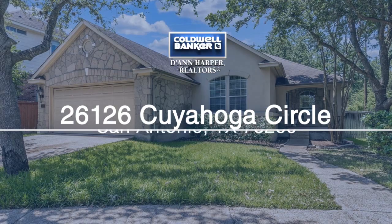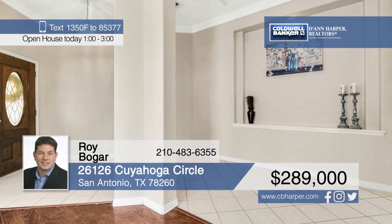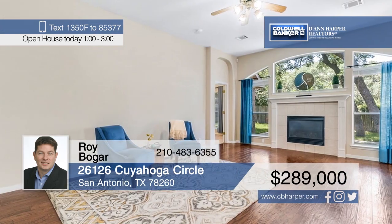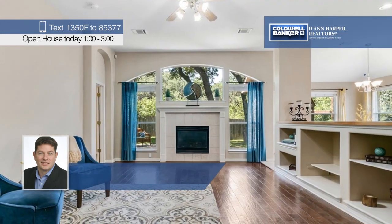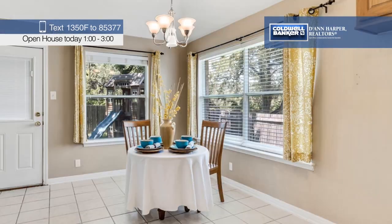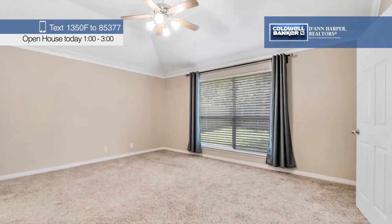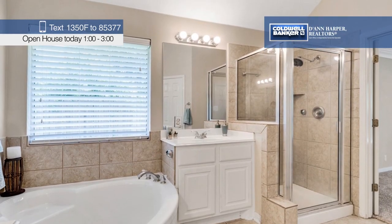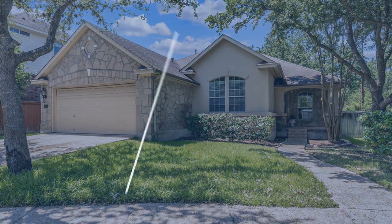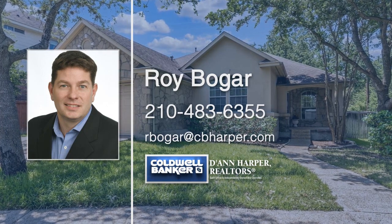Here's a stunning one-story home in a highly desirable Stone Oak subdivision that backs to a greenbelt. The fantastic floor plan is filled with great features, such as large windows, a spacious family room with a fireplace, and a beautiful island kitchen. Surrounded by the wonderment of the Texas Hill Country, this home is still conveniently located near shopping, entertainment, and dining. Don't miss your chance to own this spectacular home. Call Roy Bogart today to make it yours.